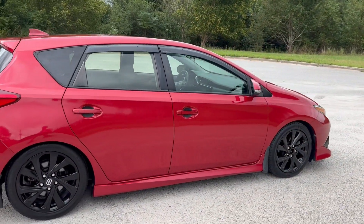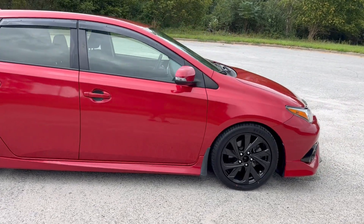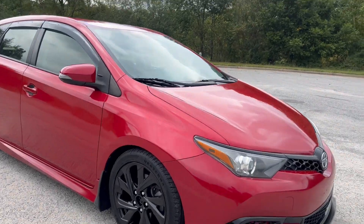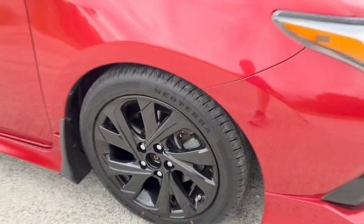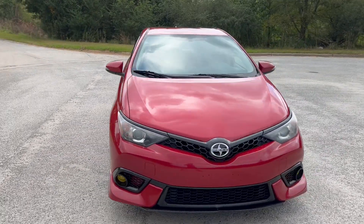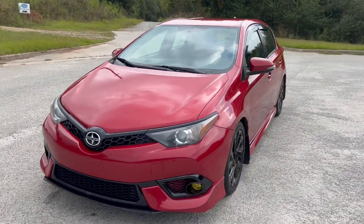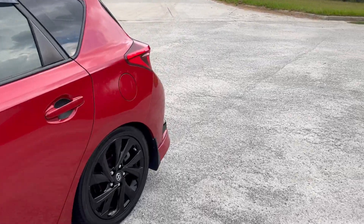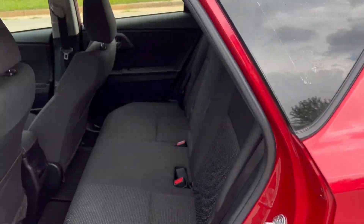I did want to point out that we do have the passenger and driver side Scion cat badges — we do have those ordered, so those will be installed shortly.